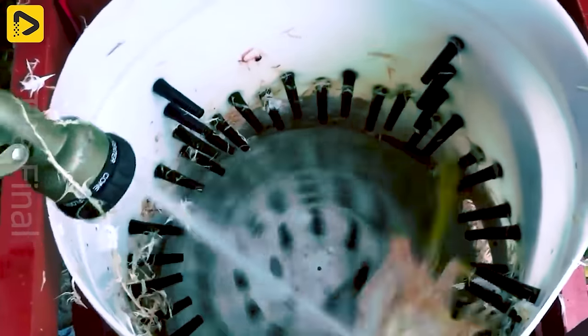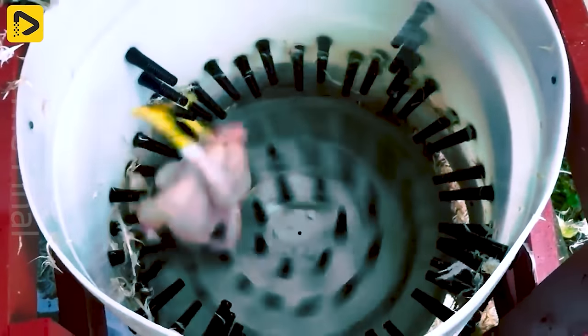This machine makes plucking chicken feathers a breeze. No more fuss or muss.